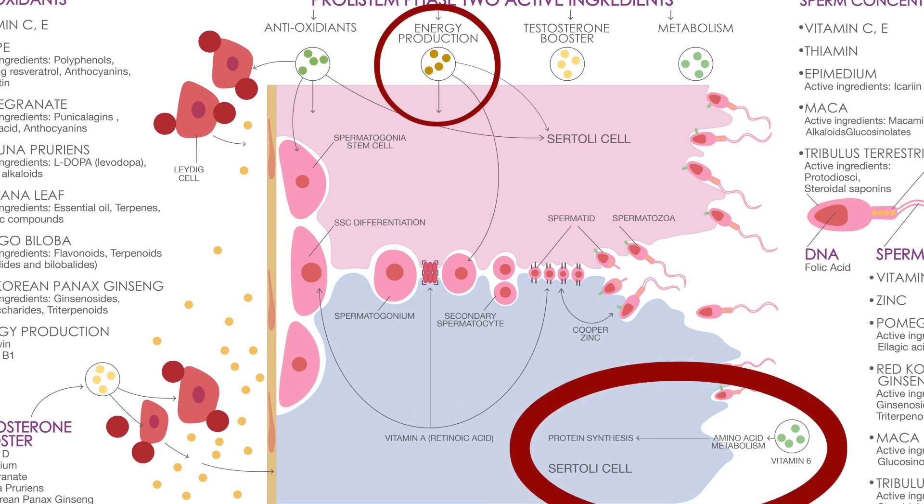Furthermore, Prolistim Stage 3 boosts energy production and metabolism essential for optimal spermatogenesis. By providing ATP for cellular processes, supporting mitochondrial function, reducing oxidative stress, and regulating hormone levels, we pave the way for enhanced sperm production and quality.